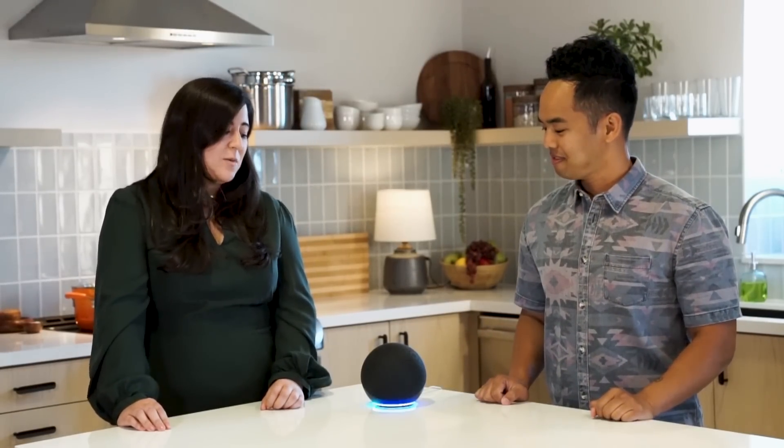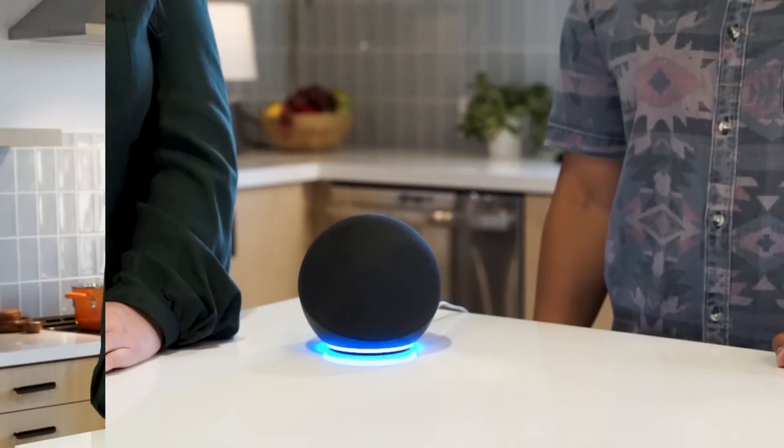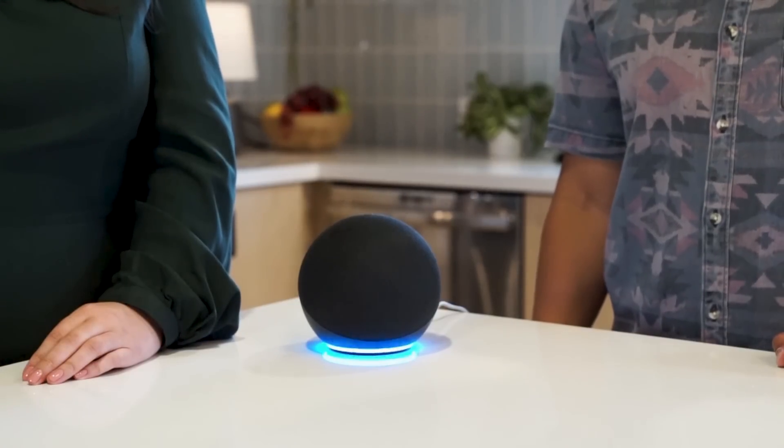Check this out — Alexa, remind Kevin to watch our show tonight at 8 p.m. Okay, I'll remind Kevin at 8 p.m. Hey, I told you I'd watch it.